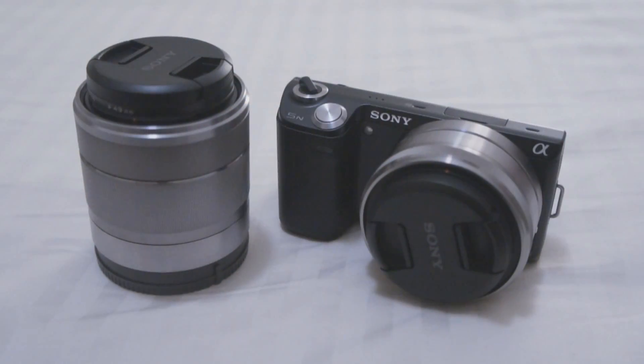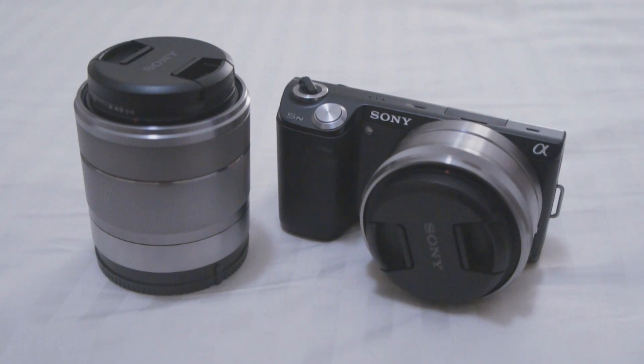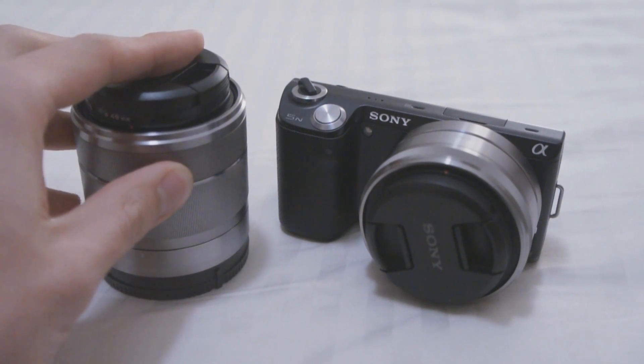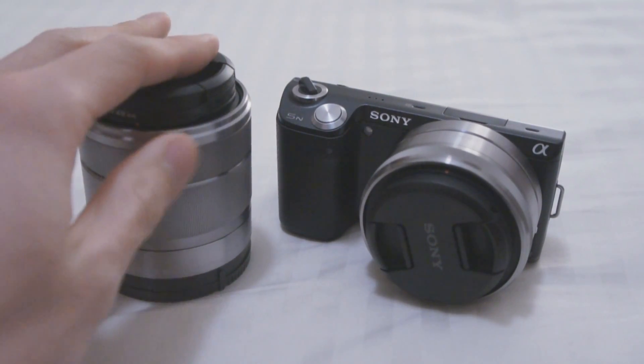So that was the test comparing the autofocus speeds before and after the firmware update to 1.01, and both lenses have shown improvements in autofocus speed, with the most significant improvement on the zoom lens, the 18-55mm. The difference in speed is quite noticeable with this lens.